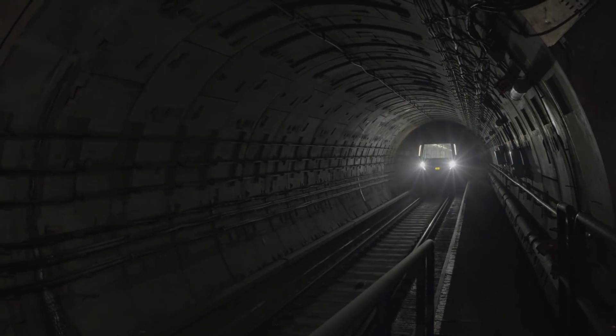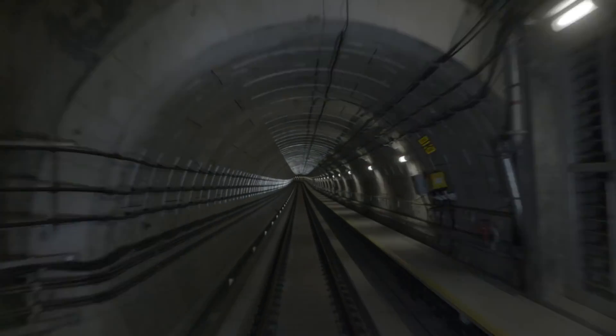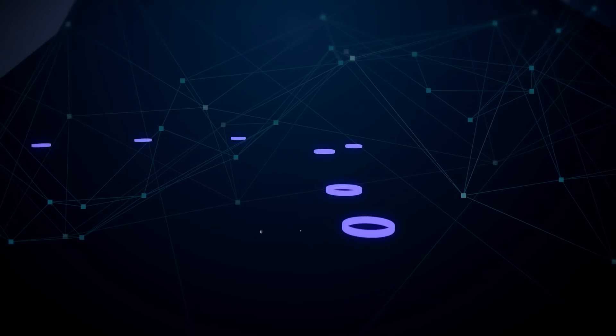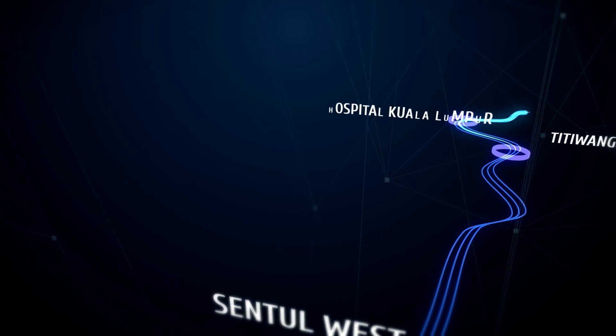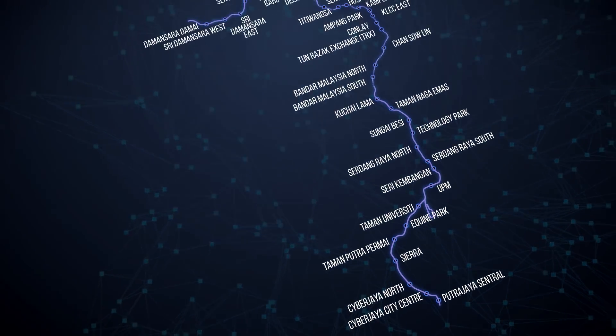The Klang Valley Mass Rapid Transit, or KVMRT, is an infrastructure project that consists of three different lines connecting the city and its surroundings. The second MRT line, the Sungai Bulo Serdang Putrajaya, or SSP line, is 51 kilometers with 37 stations.